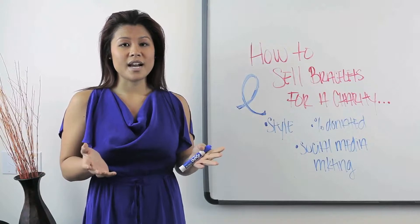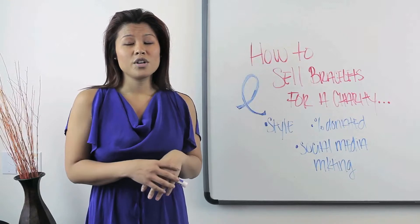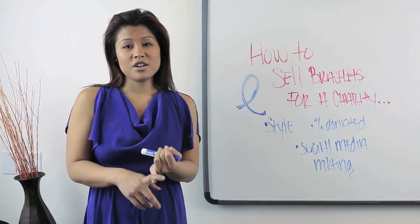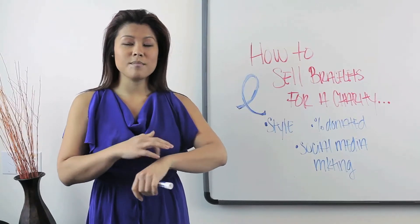The first one is style. Are you wanting to buy the rubber bracelets like the Livestrong bracelets, or are you wanting a little bit more stylish bracelets — like charm bracelets, or metal ones that you could get with a message on it?